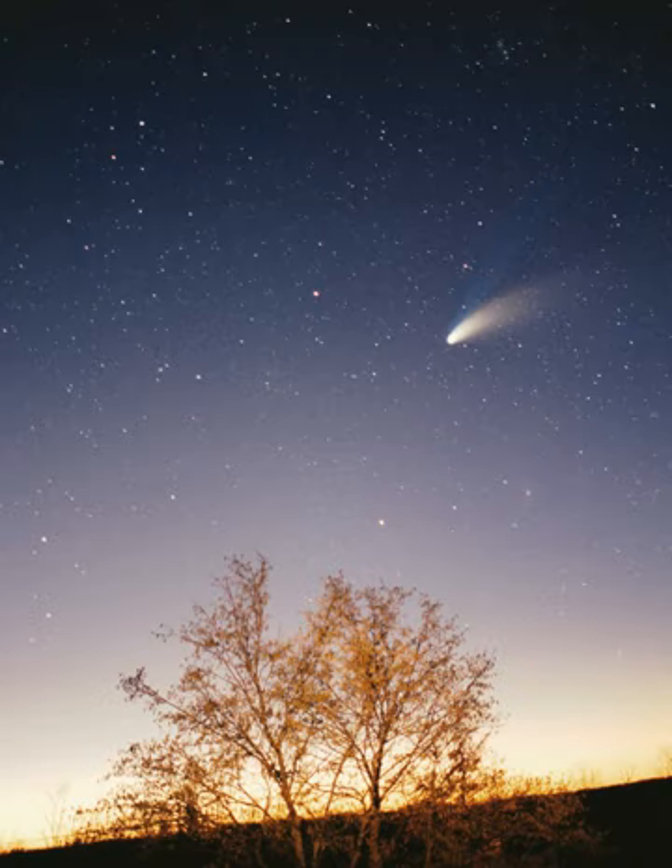The largest such scale model, the Sweden Solar System, uses the 110 m Ericsson Globe in Stockholm as its substitute Sun. Following the scale, Jupiter is a 7.5 m sphere at Arlanda International Airport, 40 km away, whereas the farthest current object, Sedna, is a 10 cm sphere in Luleå, 912 km away. If the Sun–Neptune distance is scaled to 100 m, then the Sun would be about 3 cm in diameter — roughly two-thirds the diameter of a golf ball. The giant planets would all be smaller than about 3 mm, and Earth's diameter along with that of the other terrestrial planets would be smaller than a flea at this scale.